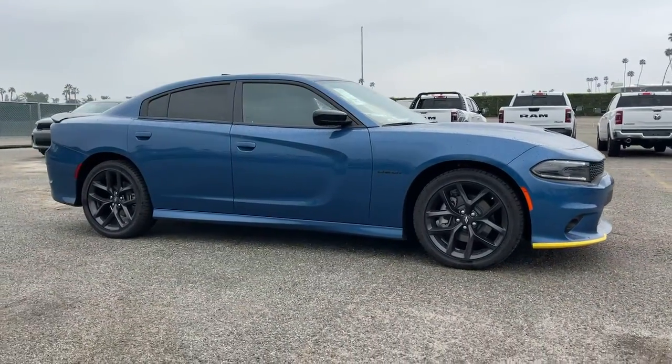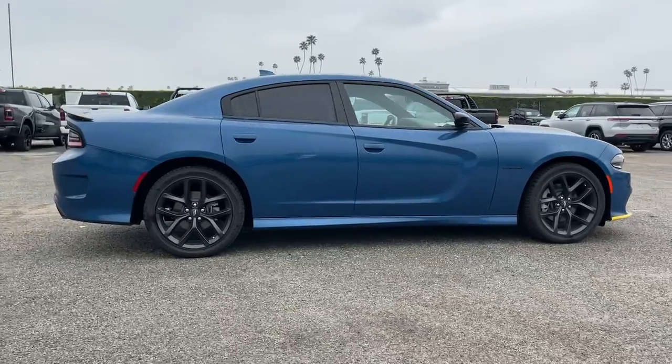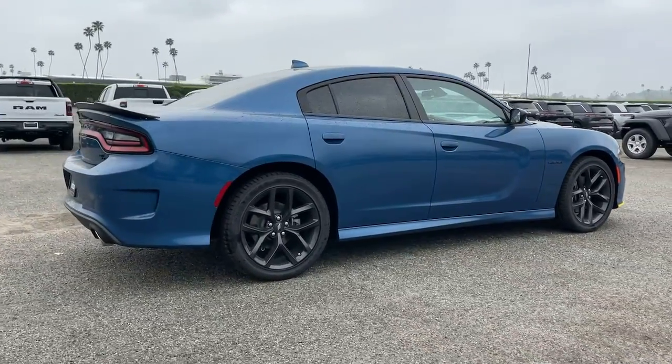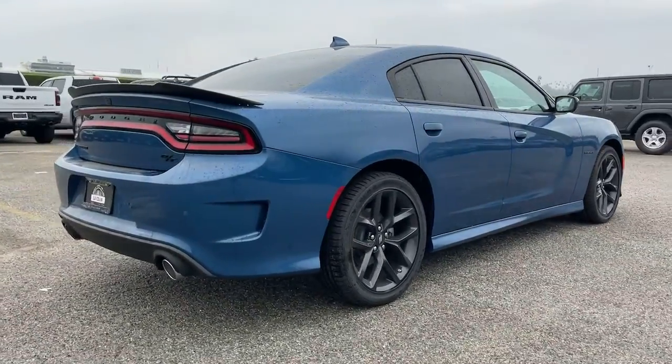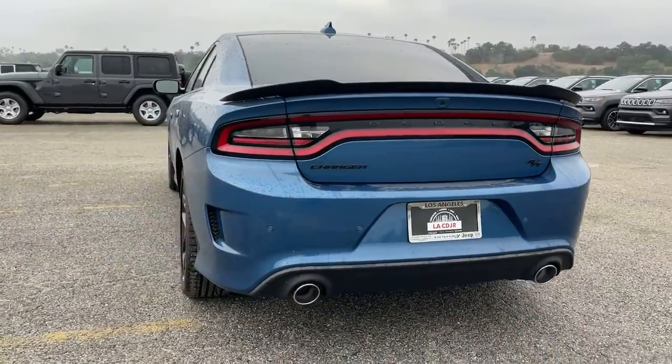You're gonna love the 2022 Dodge Charger. The Charger delivers all the power and excitement you want in a muscle car, and the safety features and convenience you need for the daily drive. The following are some of this vehicle's highlighted options.